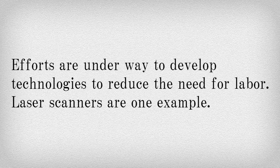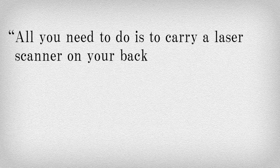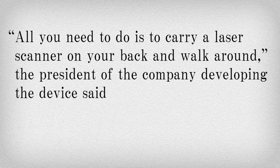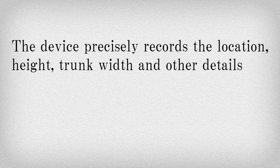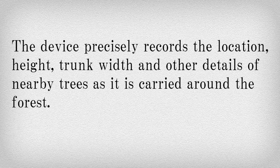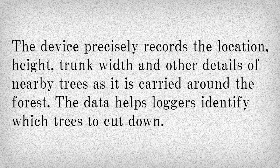Laser scanners are one example. All you need to do is to carry a laser scanner on your back and walk around, the president of the company developing the device said, during a demonstration in the woods of Manazuru Kanagawa Prefecture. The device precisely records the location, height, trunk width, and other details of nearby trees as it is carried around the forest. The data helps loggers identify which trees to cut down.